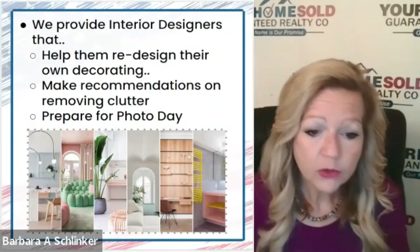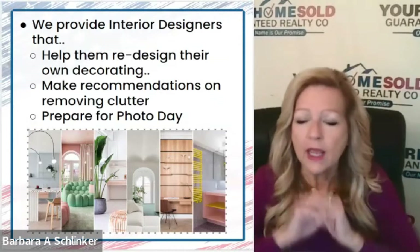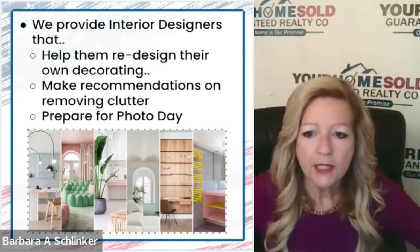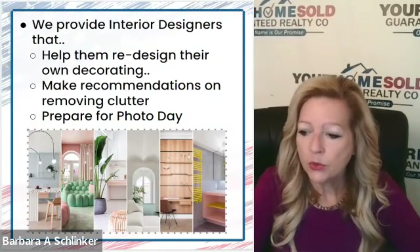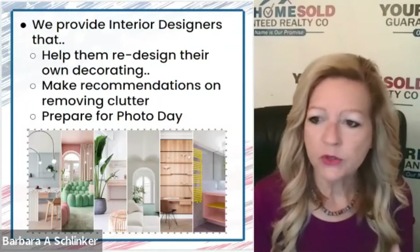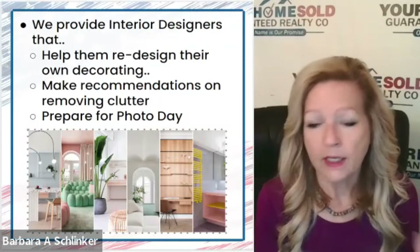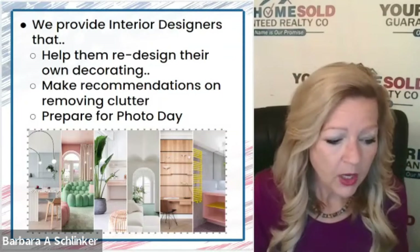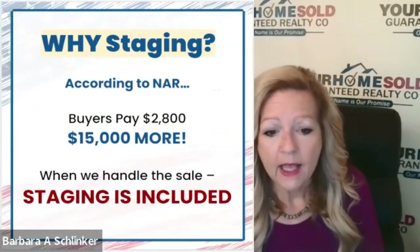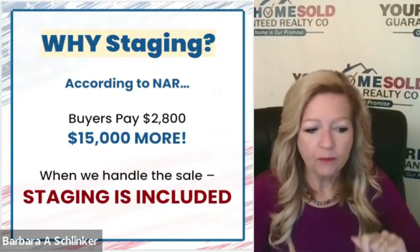When we get the pictures back and are getting ready for photo day, some of the things we'll ask you to do: in the kitchen, everything off the counter except the coffee pot. Bathrooms, the same thing. Pick up those throw rugs on the floor, make sure you don't have a dish towel hanging on your stove. It might be the way you live and there's nothing wrong with that, but we'll recommend you do that on photo day — you can always put it back after. According to the National Association of Realtors, buyers will pay anywhere from $2,800 to $15,000 more for a home that is staged.